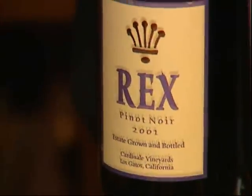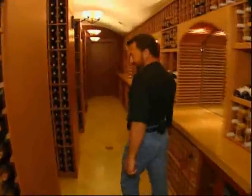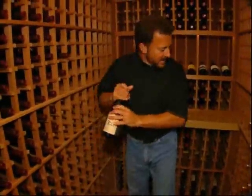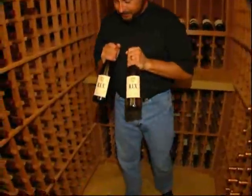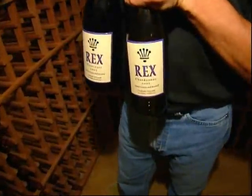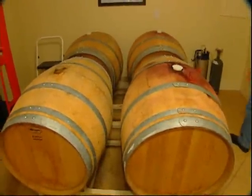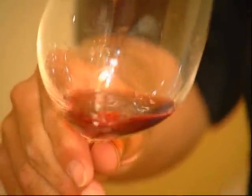Rex is most proud of his own label. I'd like to show you some of the wines that we actually make here on site — we grow the grapes right here on our property and make and bottle the wine right here. We've got a 2001 Chardonnay and a 2001 Pinot Noir. He ages that wine in the barrel room right off the cellar. This is 2004 Pinot Noir, which I think was the best year I've made.